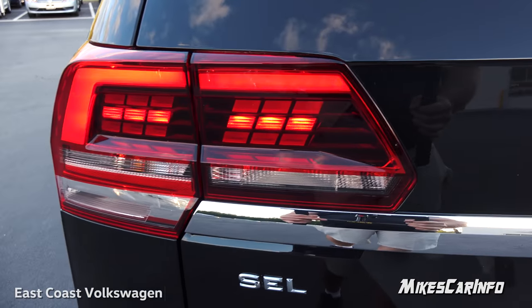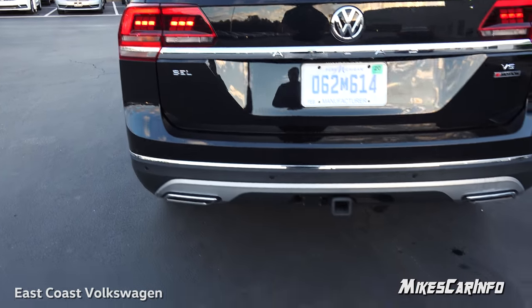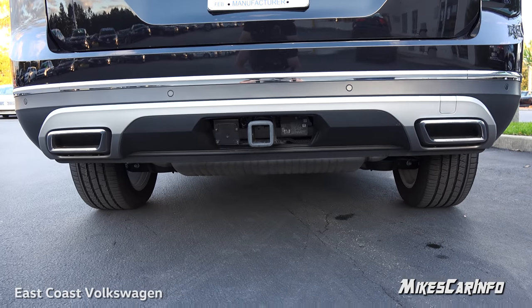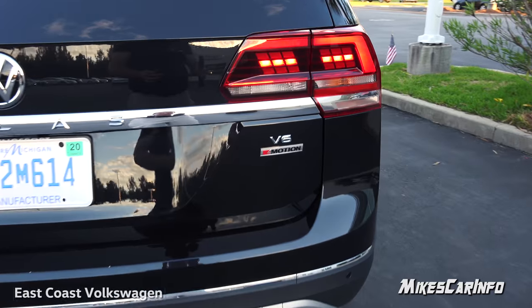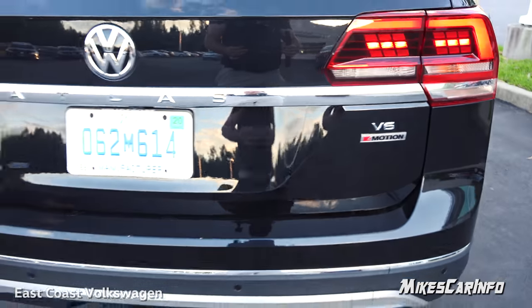You can see it has the LED tail lights, the dual exhaust tips back here, and the towing package. This is the Premium, which comes standard with the Four Motion — in other words, the all-wheel drive system.